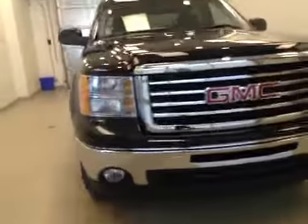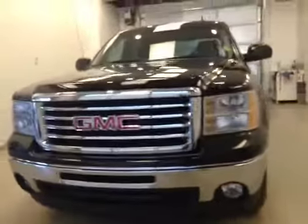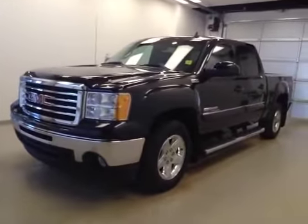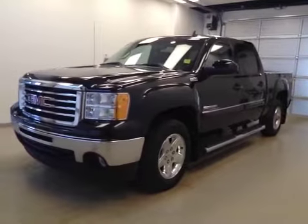Once again, this is stock number 160691, a 2011 GMC Sierra 1500 crew cab, four-wheel drive, all-terrain. Exterior color is onyx black.